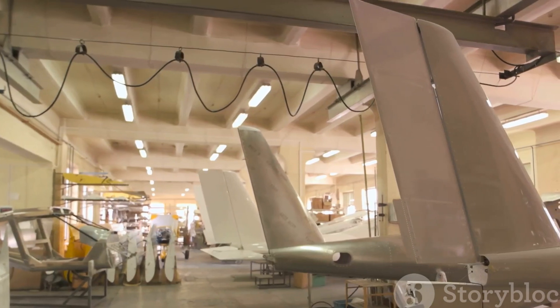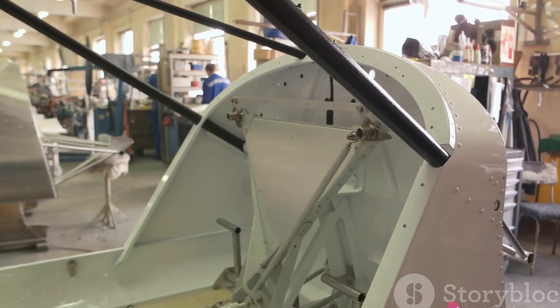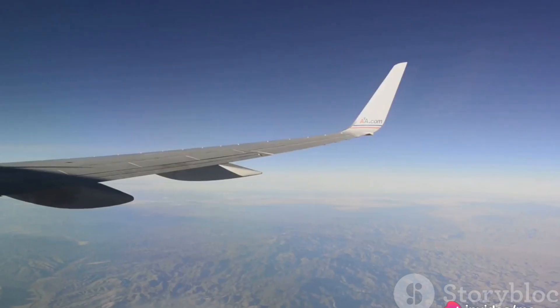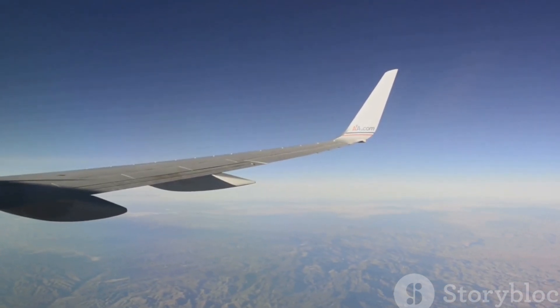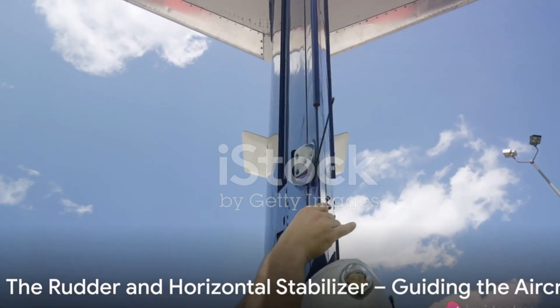The next time you board an aircraft, spare a thought for these essential components. They are more than just pieces of metal — they are the carefully engineered structures that make flight possible. The wings and fuselage provide the structure that allows an aircraft to function effectively.